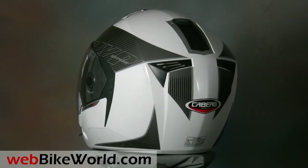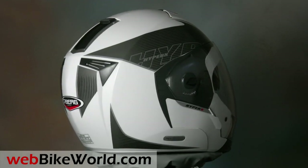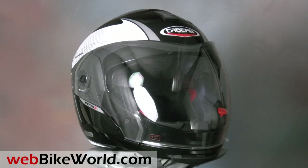We first introduced the HyperX in a world-exclusive report live from the Ikema Motorcycle Show in November of 2010. The HyperX is now in production and it's a remarkable helmet that's perfect for street and sport riding, touring and adventure touring.